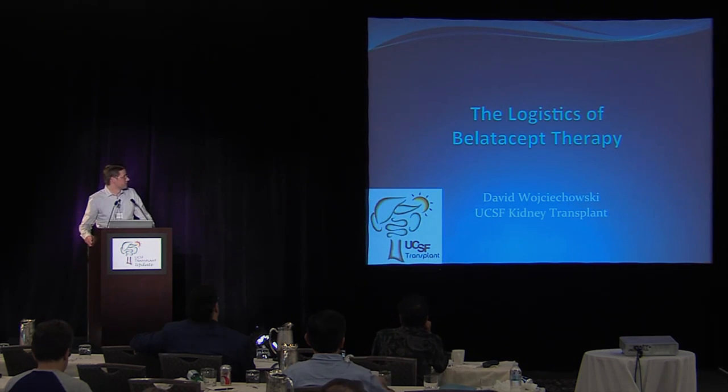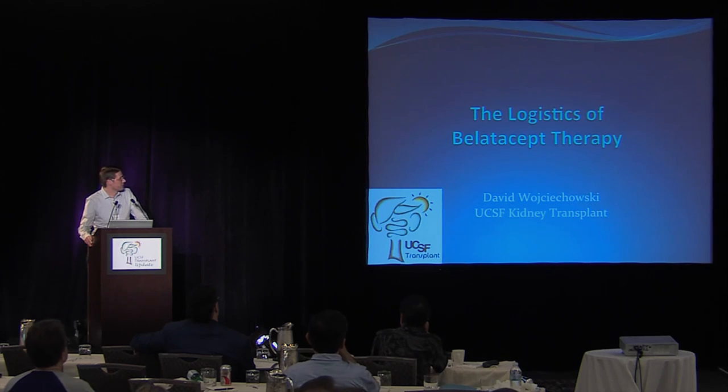The topic is the logistics of BELATASIP, and I thought quite a bit about exactly what I would speak about. The logistical part really is a couple of slides, but I thought it might be more interesting to review our experience so far since this drug has been approved, how we've used it, and how we came up with our patient selection criteria and protocol.